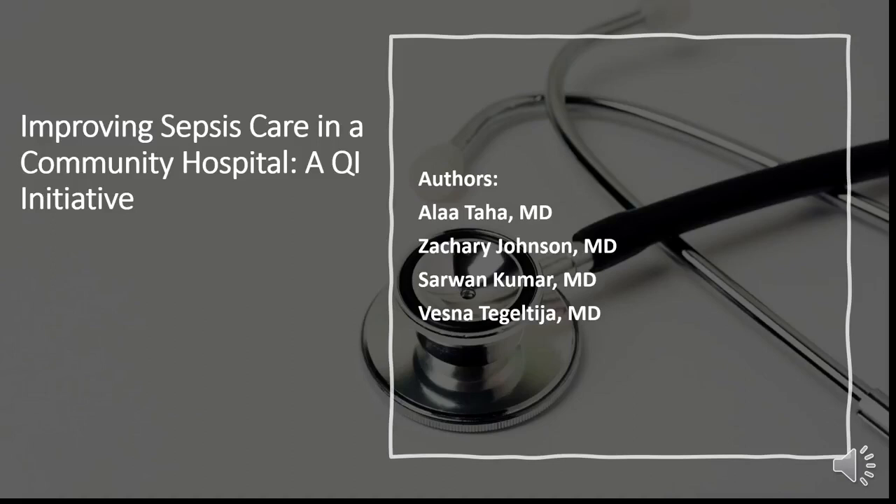Hello everyone, my name is Ala Ataha. I'm a PGY2 internal medicine resident at the Ascension Providence Rochester Wayne State Internal Medicine Residency Program. Today I'm going to be presenting our QI project: Improving Sepsis Care in a Community Hospital, a QI Initiative.